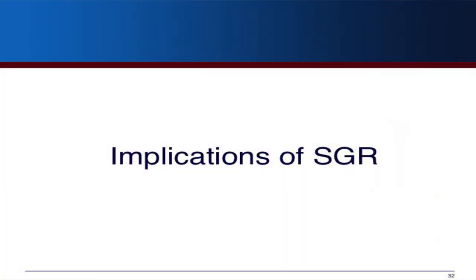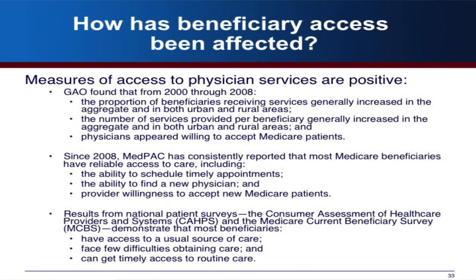Turning to implications of SGR: regarding beneficiary access, CMS studied this and found no major effects early on. GAO looked at this from 2000 to 2008 and generally found that the proportion of beneficiaries receiving services increased, the number of services provided increased, and physicians appeared very willing to accept patients. Work by MedPAC, CAHPS, and the Medicare Current Beneficiary Survey has continued to show that access has not been affected — it's generally similar to the private sector and stable.